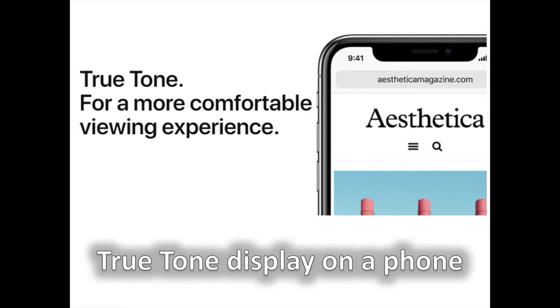True Tone made a debut on Apple's iPad, and it's an impressive little technology that scans the ambient conditions to understand what light you are in, and adjusts the colors on the display and the white balance properly. This ensures that everything on the iPhone's screen looks in place. The iPhone 8 has also got that feature, so keep that in mind.